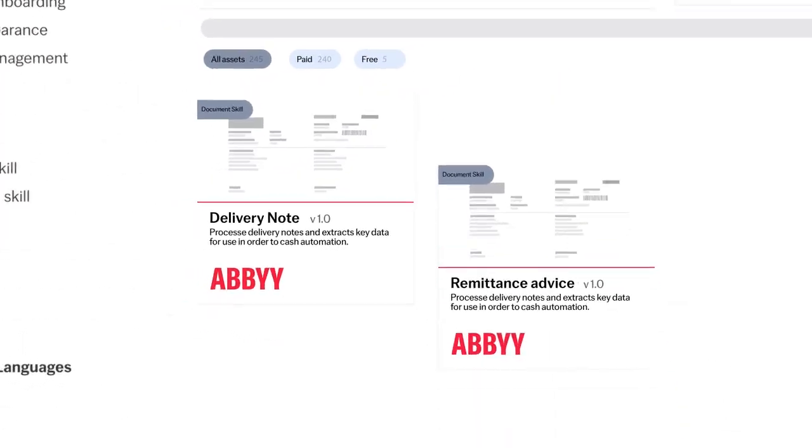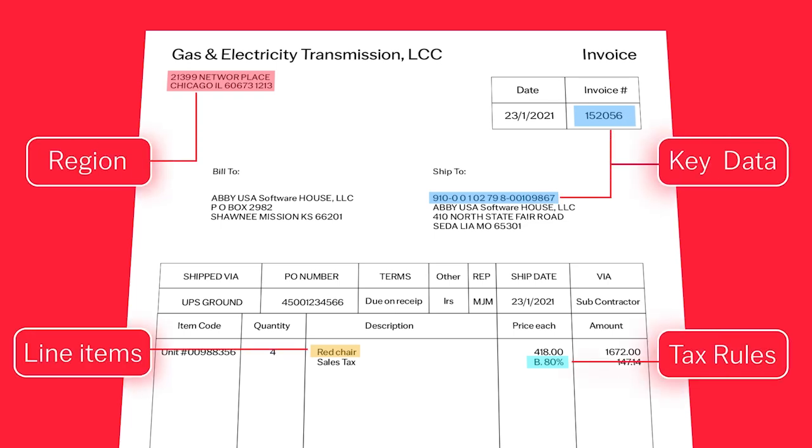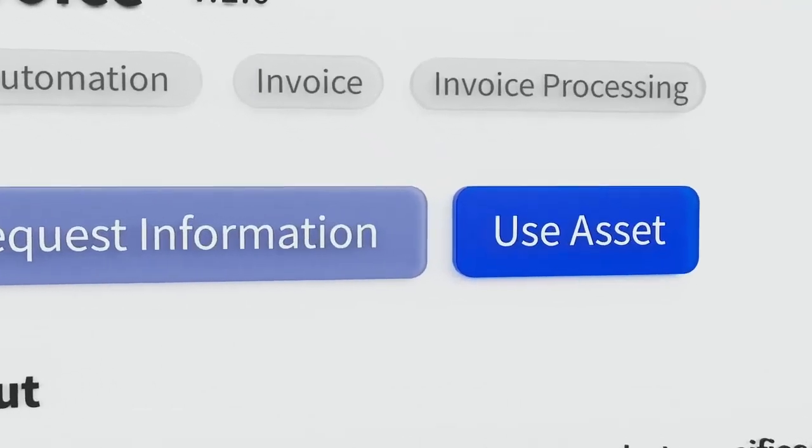Production-ready models, such as our invoice skill, can identify invoices in different languages, extract key data, and apply regional tax and validation rules out of the box.